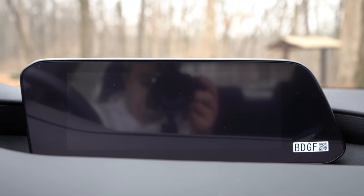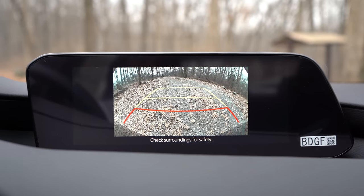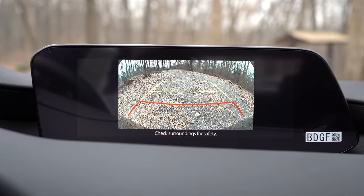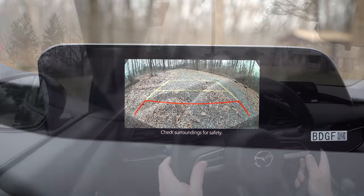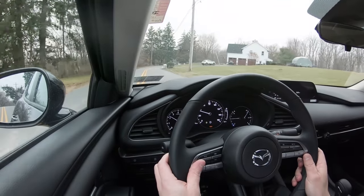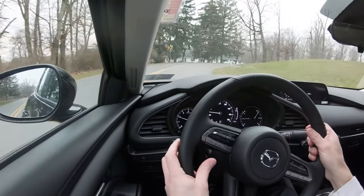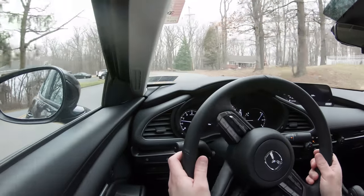Last thing on the tech display: when you put the Mazda 3 in reverse, you get a rear-view camera standard on all trim levels, showing you exactly what's behind you. That brings us to safety — the Mazda 3 is an IIHS Top Safety Pick, which is a great start.